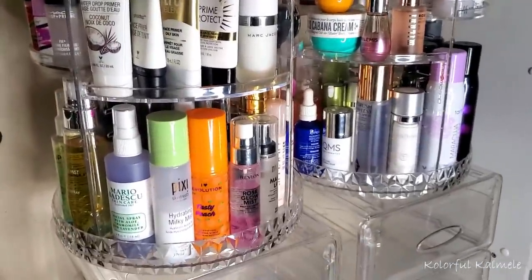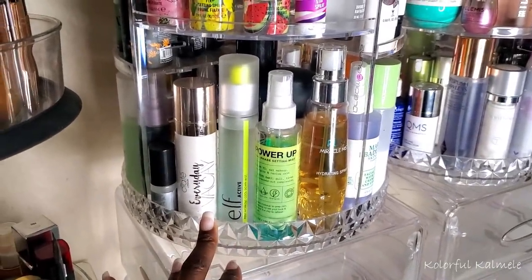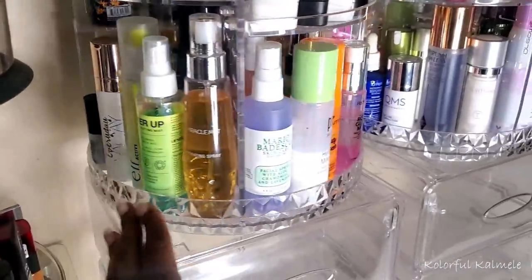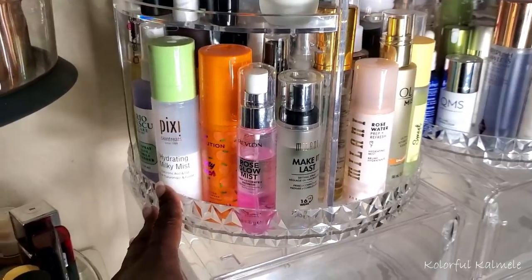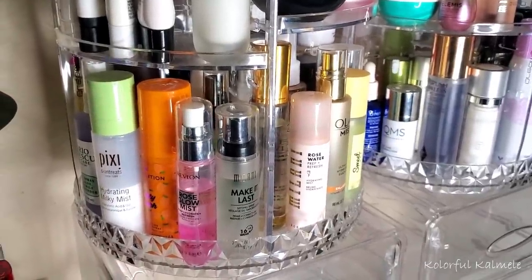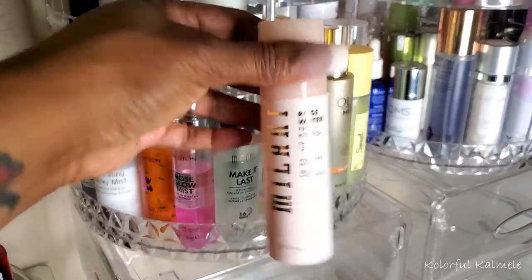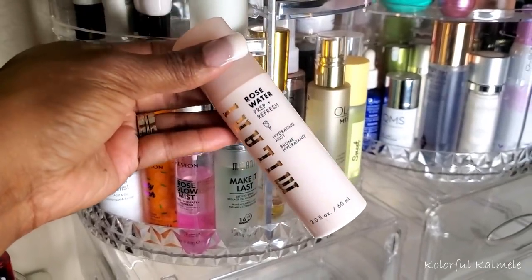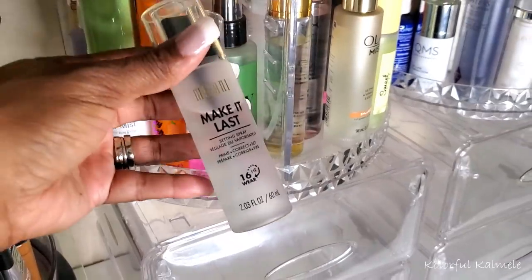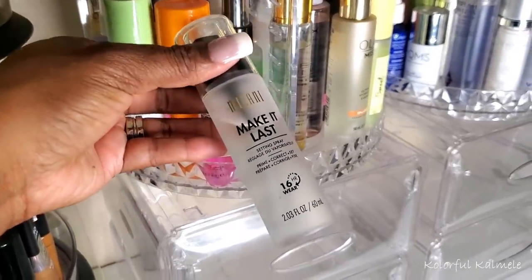I've decided to just do one primer because it helps me stay focused. I was going to use the ColourPop Pretty Fresh but I said I was putting that back. I do need to pick a new setting spray. I haven't really been concerned about a setting spray holding my makeup — I'm more concerned with hydration and keeping my face nicely hydrated. I have this Milani Rosewater Prep and Refresh that's almost empty, and I also have the Milani Make It Last, which is a really, really good setting spray. I'll grab that since I haven't used it in a while.